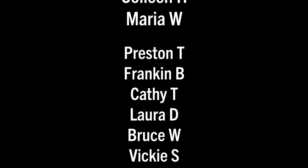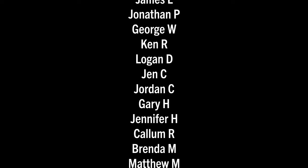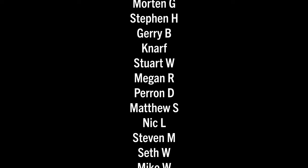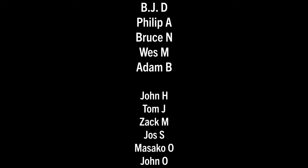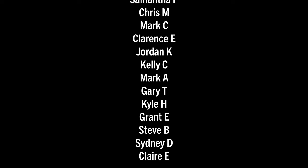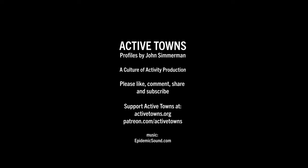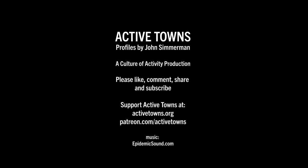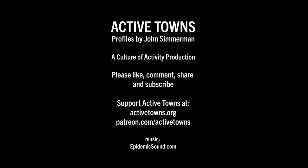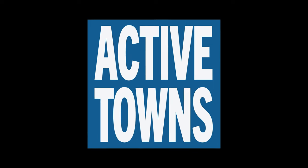A huge thank you to all my Active Towns ambassadors supporting the channel on Patreon, Buy Me a Coffee, YouTube Super Thanks, as well as making contributions to the non-profit and purchasing from the Active Towns store. Every little bit adds up and is much appreciated — thank you all so much.